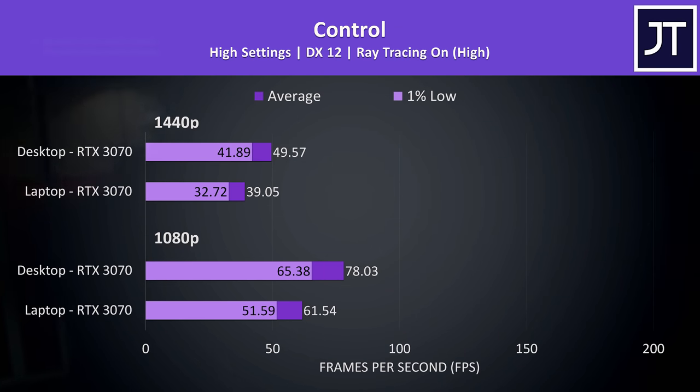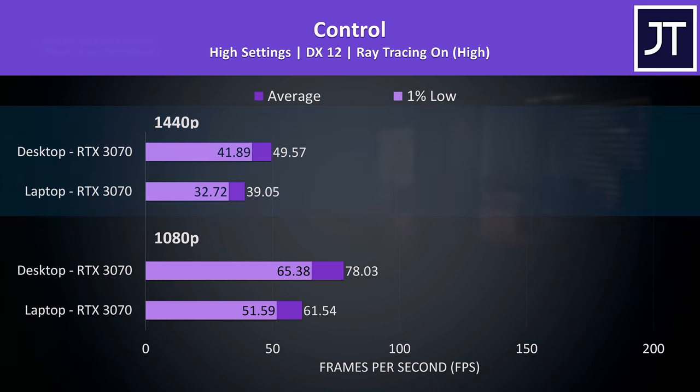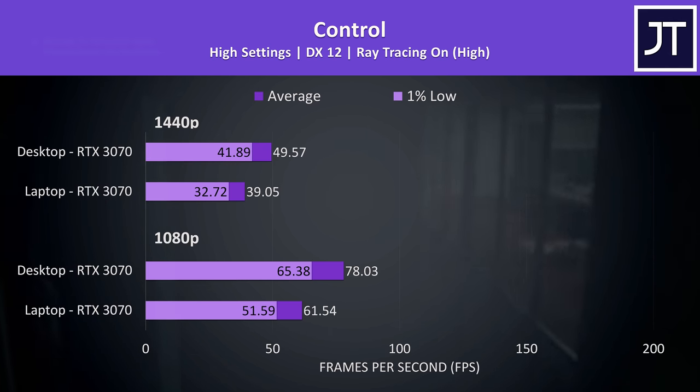I've also tested both with ray tracing enabled in Control. DLSS could have been used to boost performance, which would be recommended given the frame rates at 1440p, but I wanted to see the raw RT difference between laptop and desktop. Both resolutions were around 27% faster on the desktop — a lower difference than without RT.